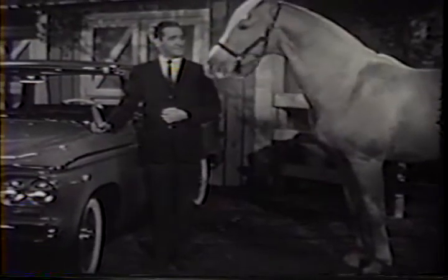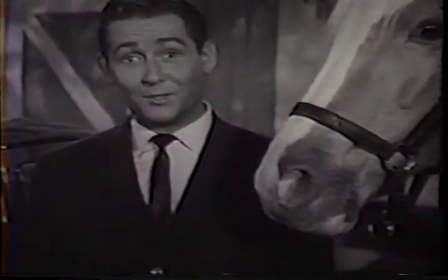Pick up a free copy at your Studebaker dealer's showroom. Then be sure you do one more thing: drive the '61 Lark. You have to drive the Lark to believe it.